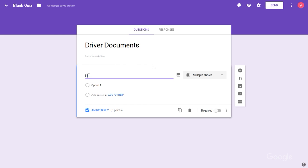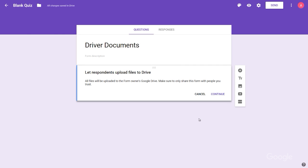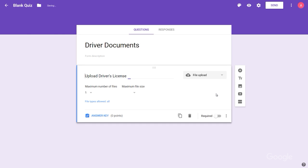File upload now appears in Google Forms right alongside other question options. I just add a new question, type in — for example — 'upload driver's license,' and select 'file upload' from the list. I can even add parameters like file size and type. When a new employee submits the form, the uploaded file will be added to my Drive automatically.